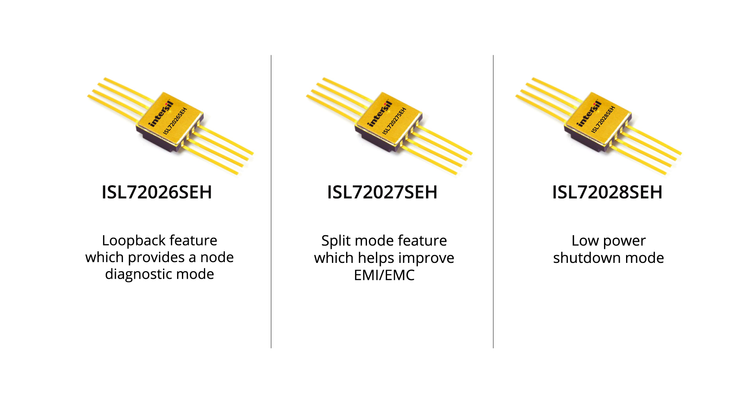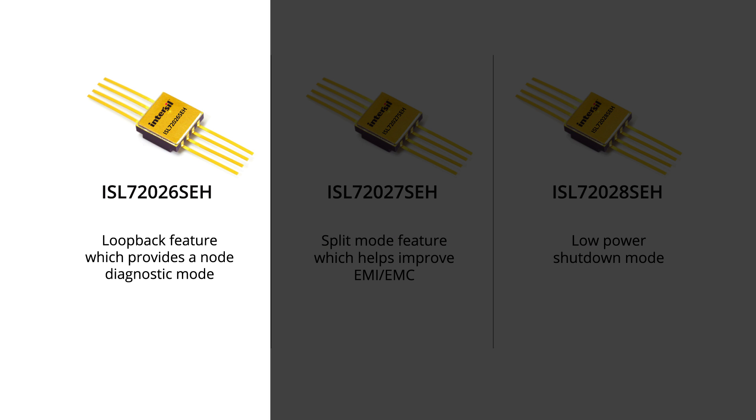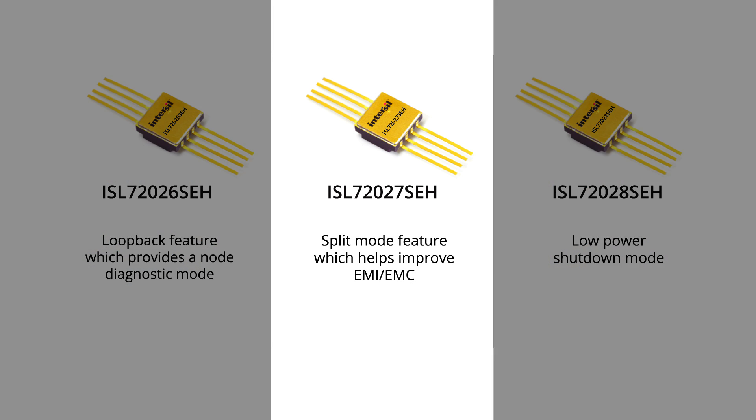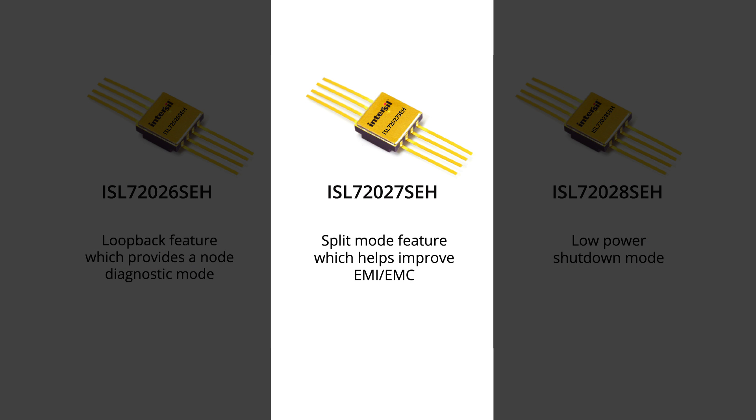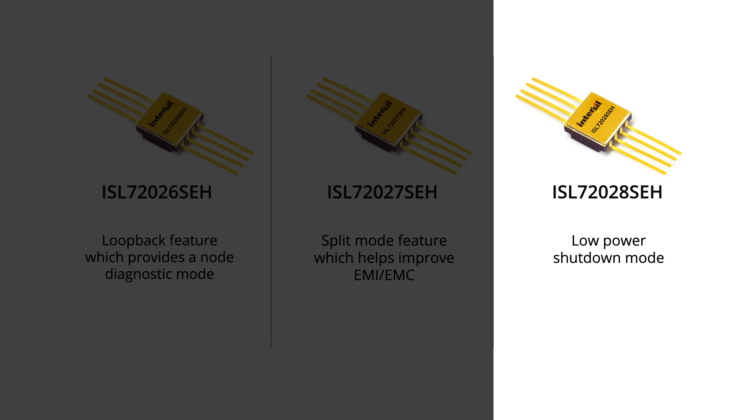We offer three different products in this family. The ISL72026SEH has a loopback feature which provides a diagnostic mode. The ISL72027SEH offers a split mode feature which helps improve EMI and EMC. The ISL72028SEH has a low power shutdown mode.